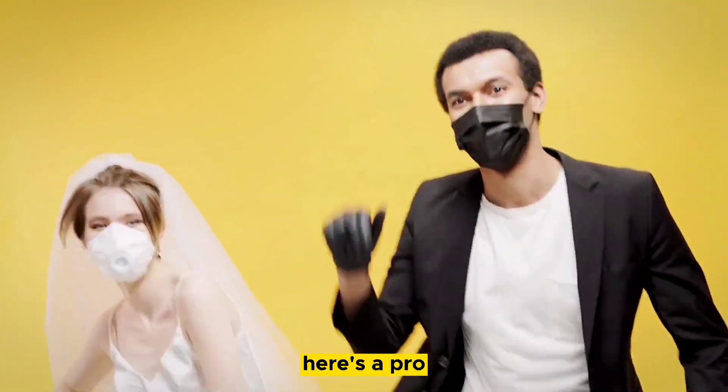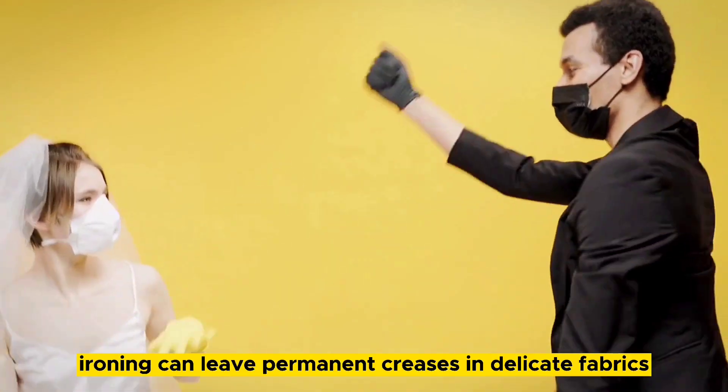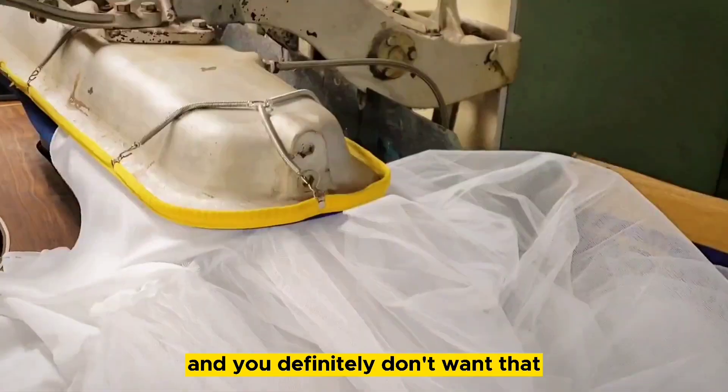But if you insist on doing it yourself, here's a pro tip: use a steamer instead of an iron to remove wrinkles. Ironing can leave permanent creases in delicate fabrics, and you definitely don't want that.